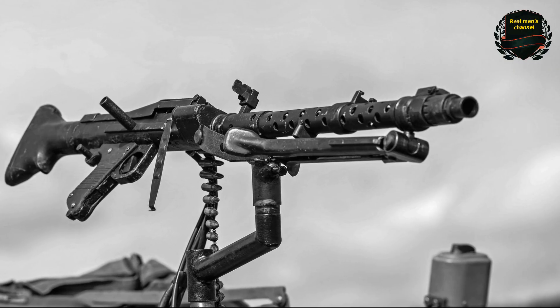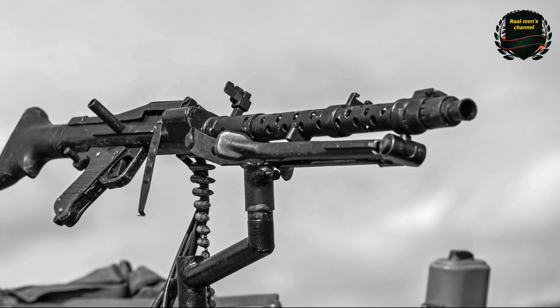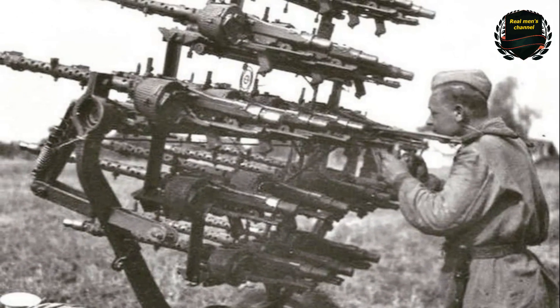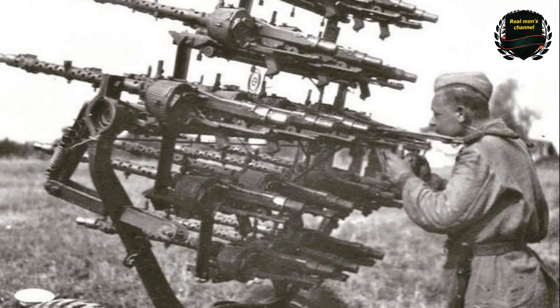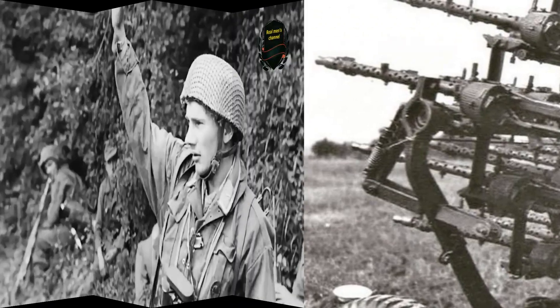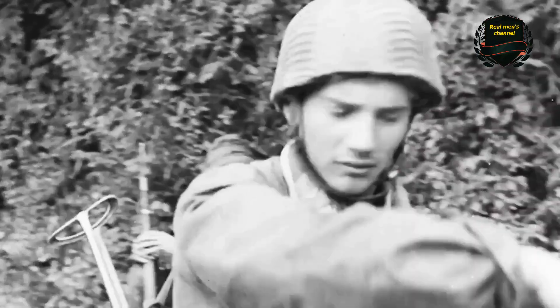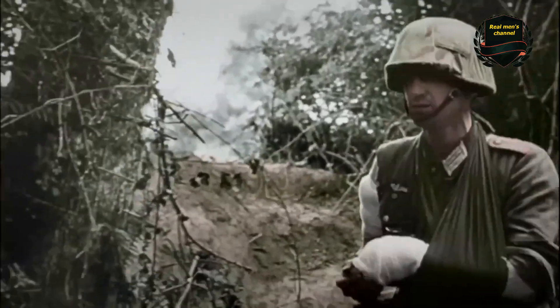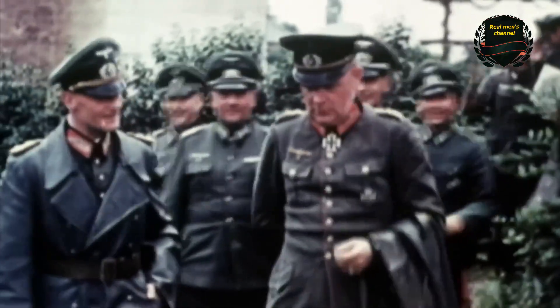It also embodied the concept of a universal machine gun. It could be used as both a light and a heavy machine gun, served in the infantry, and was mounted on armored vehicles as a tank machine gun. There were also anti-aircraft versions of this system. Such unification greatly simplified the training of German soldiers and the supply of the troops.